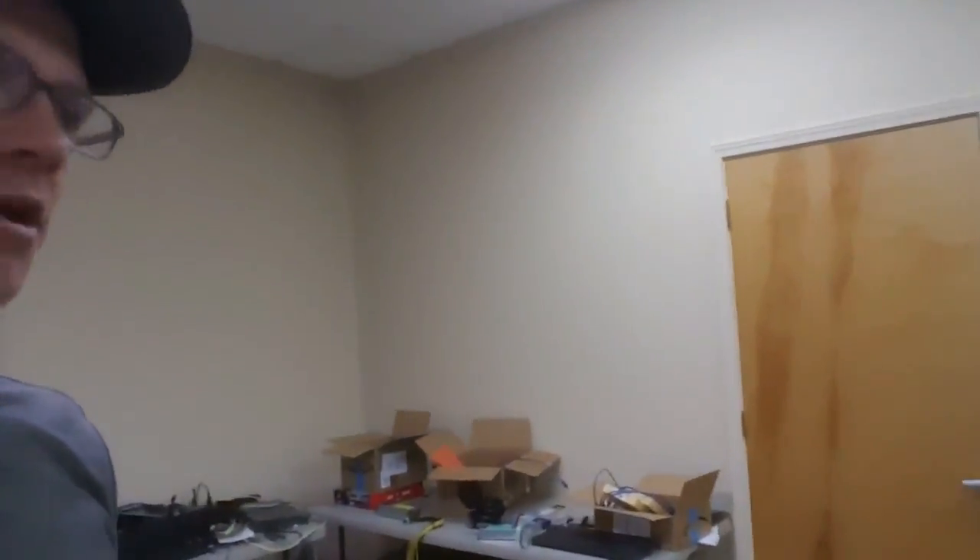I was going to just do mining in this space, but the neighbors next door complained about the noise. So I built out a little room to block it off. It also keeps the main part of this room comfortable so we can do a lot of work here.